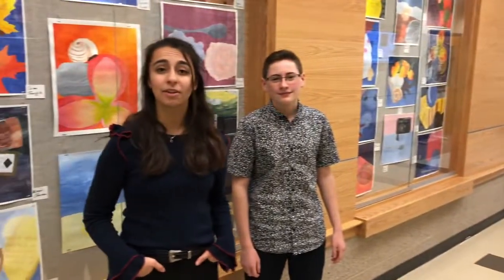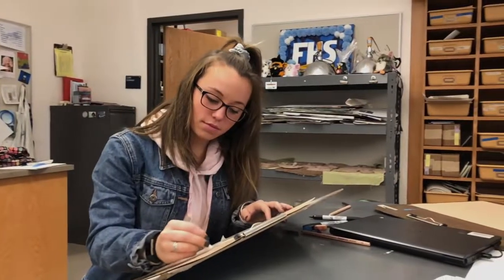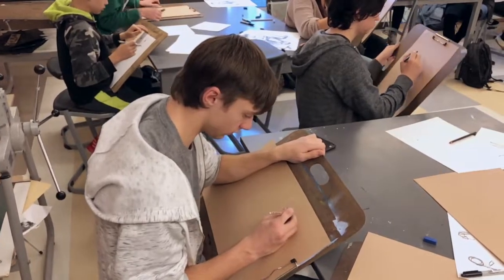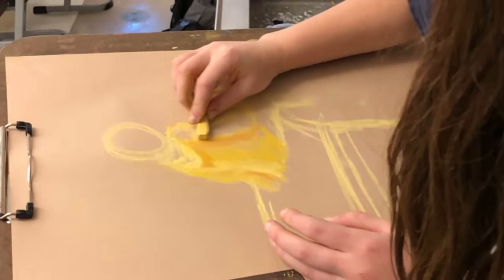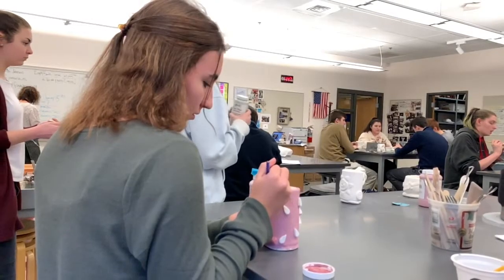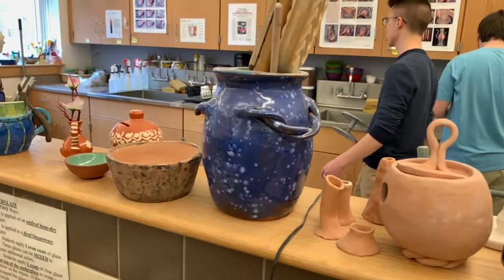Never had enough time to explore art in middle school? Well there are plenty of studio options here at FHS. As a freshman you'll be able to enroll in a bunch of FHS art electives such as drawing, painting, ceramics, and even sculpture. Art 1 and Art 2 introduce you to a variety of different drawing and painting techniques, while Drawing and Painting is an advanced class focusing on two-dimensional techniques. The sculpture class and ceramics program focus specifically on three-dimensional techniques.